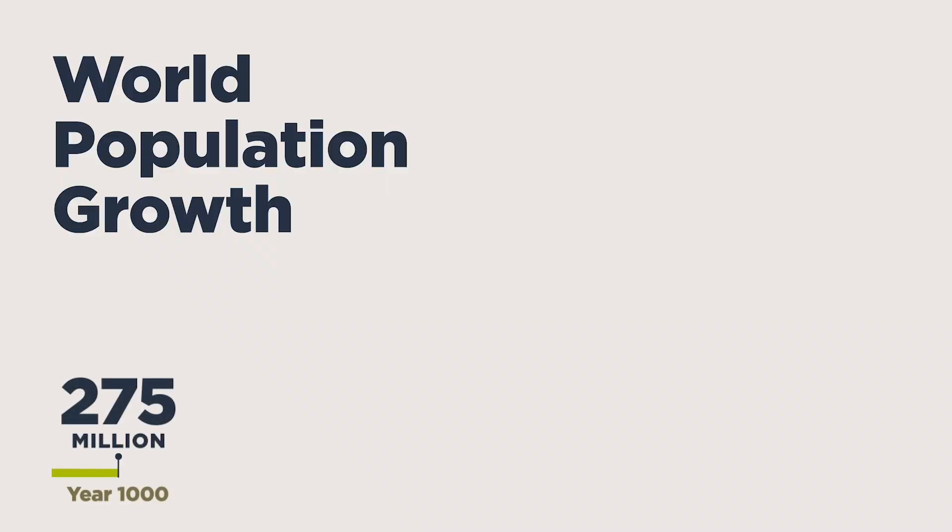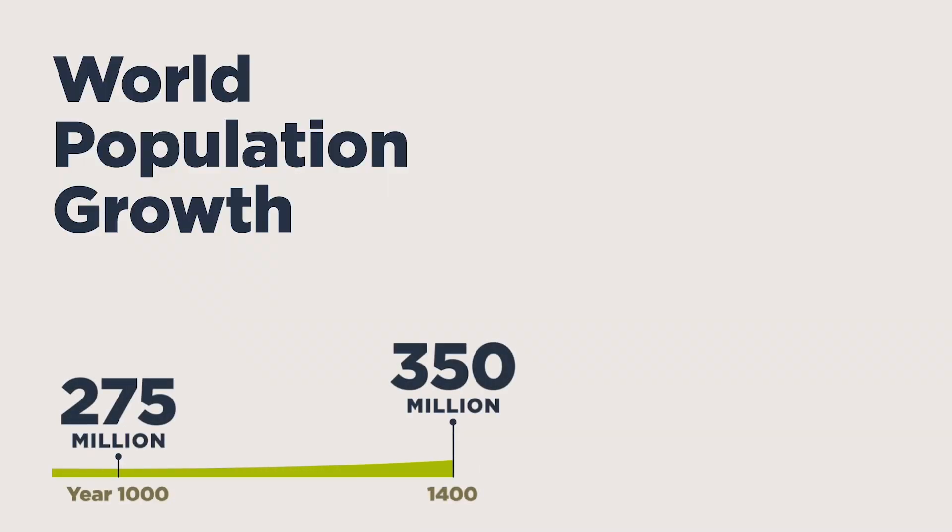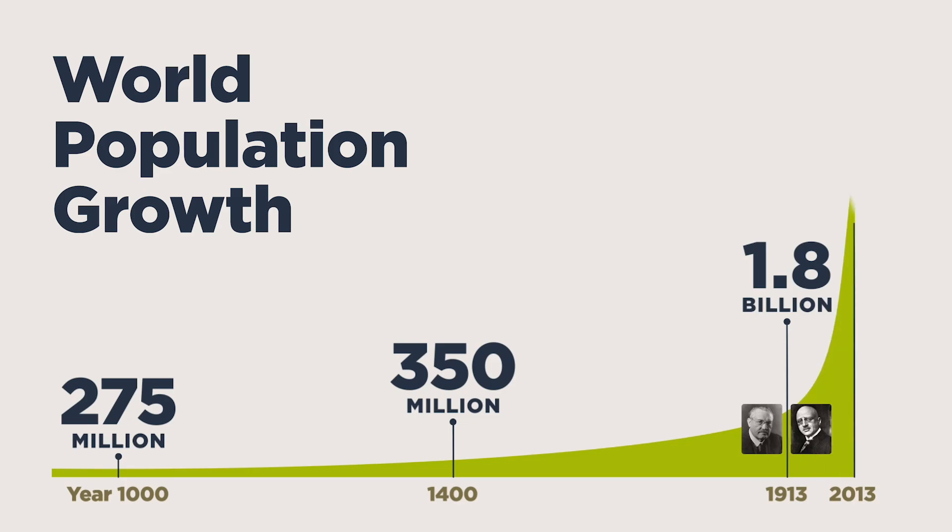But as our population grew, we didn't need just more food — we needed more of everything. So we bred crops that could provide more nutrients than the soil could provide. Enter fertilizer.